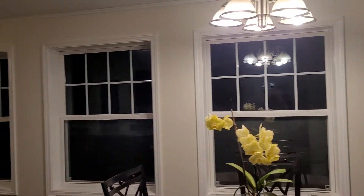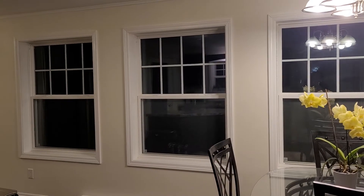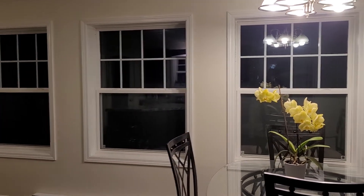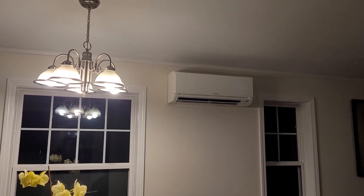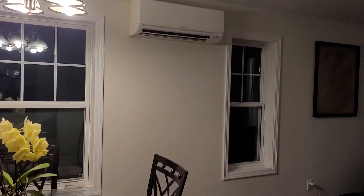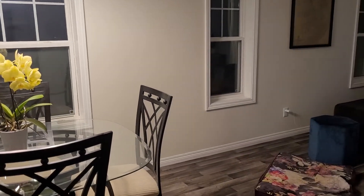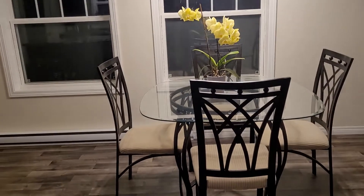These windows are really nice but the sun comes in during the evening, so you'll be thankful you have a heat pump. You have a heat pump in your main area and also one in the master bedroom.